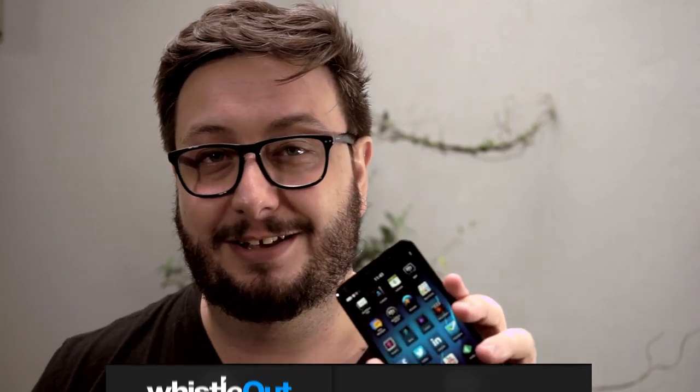Hi, I'm Joe for Whistle Out and today I'm taking a look at the BlackBerry Z30. This is the second all-touch BlackBerry 10 phone and really it's probably BlackBerry's best. Sadly though, it might be the last all-touch BlackBerry we ever see — and then again it might not be.